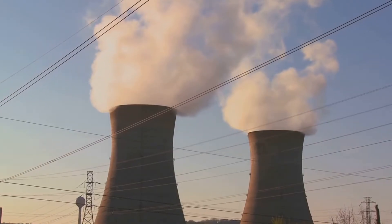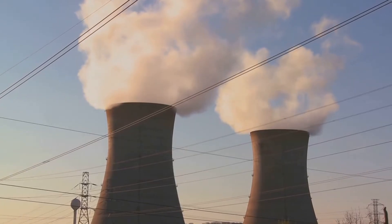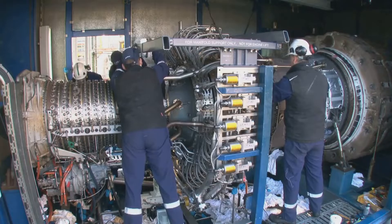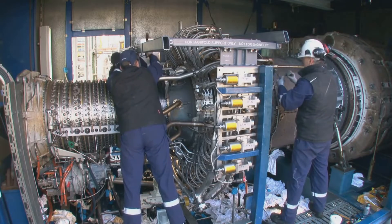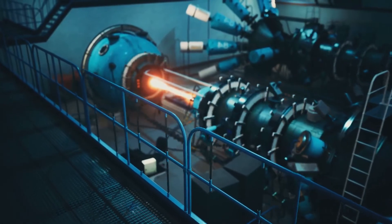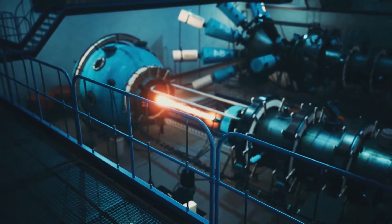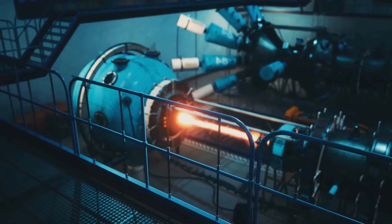Steam turbines are everywhere, from massive power plants that supply electricity to entire cities, to smaller-scale applications in industries and even ships. They're reliable, efficient, and play a crucial role in meeting our global energy demands. Without them, we wouldn't be able to sustain the level of energy consumption we have today. So buckle up as we explore the science behind these powerful machines — their history, how they're built, and the future innovations that could make them even more efficient.